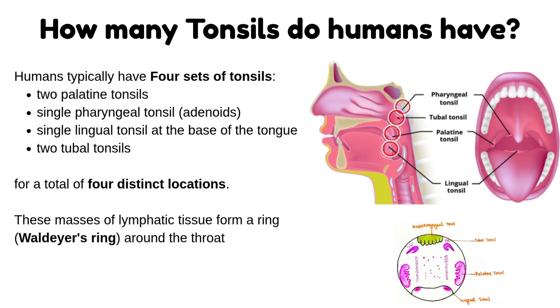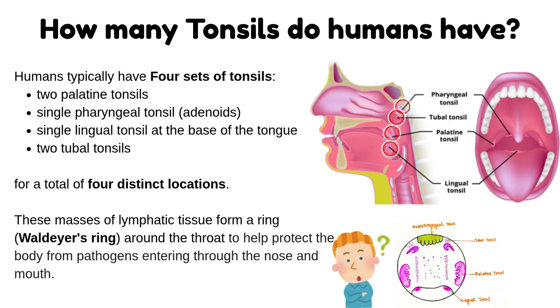These masses of lymphatic tissue form a ring, known as Waldeyer's ring, around the throat, to help protect the body from pathogens entering through the nose and mouth. Let's discuss them one by one.